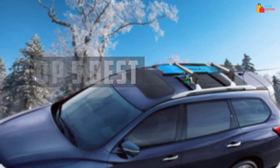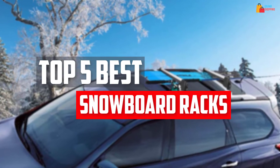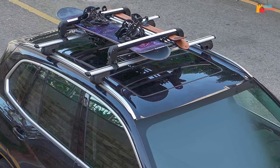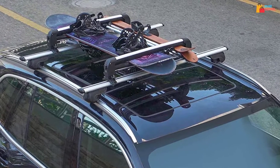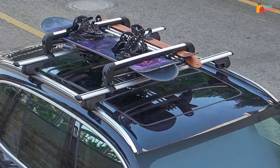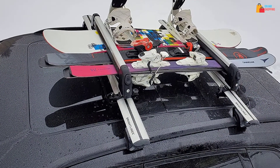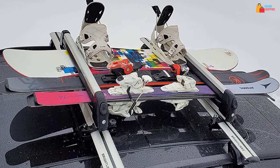In this video, we will look at the top 5 best ski and snowboard racks available on the market today. We made this list based on our personal opinion, hours of research, and customer reviews. We've considered their quality, durability, features, and more. If you want more information and updated pricing on the products mentioned, check the links in the description box below. So, let's dive into the video.